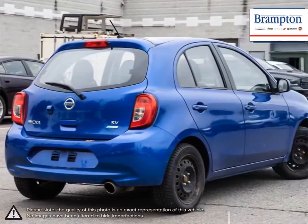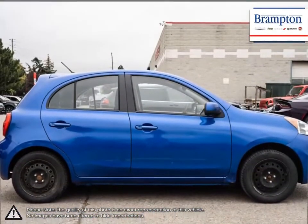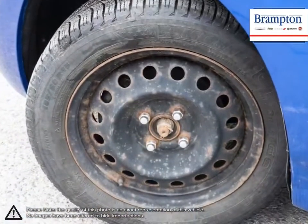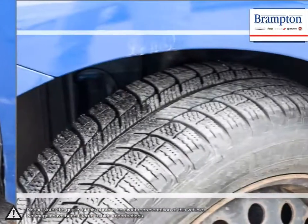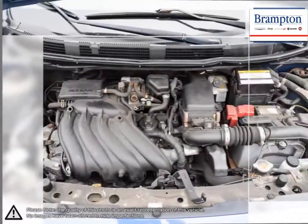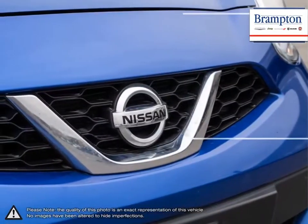At just 4.6 meters, Micra's tiny turning radius is smaller than its key competitors to make sure you get through the fray and out of tight spots in no time. It's not just front visibility that's working in your favor — Micra's generously sized windows and unique hatchback design open the way for great visibility ahead, behind, and all around.